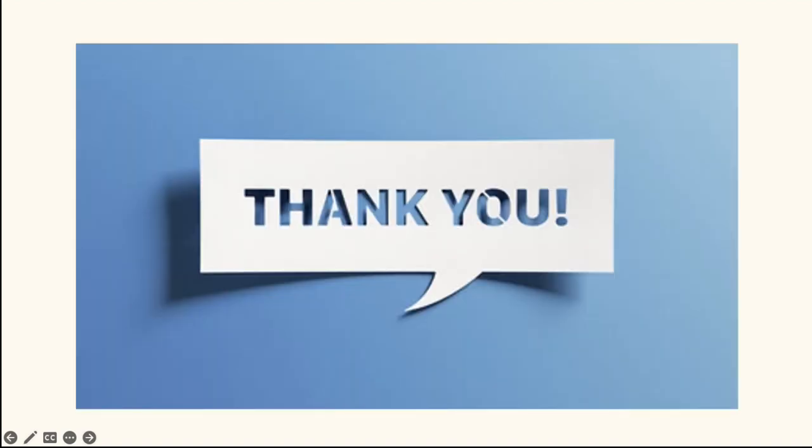I'm aware we're tight for time, so thank you, and I believe we'll open it up for some questions now. Thank you.